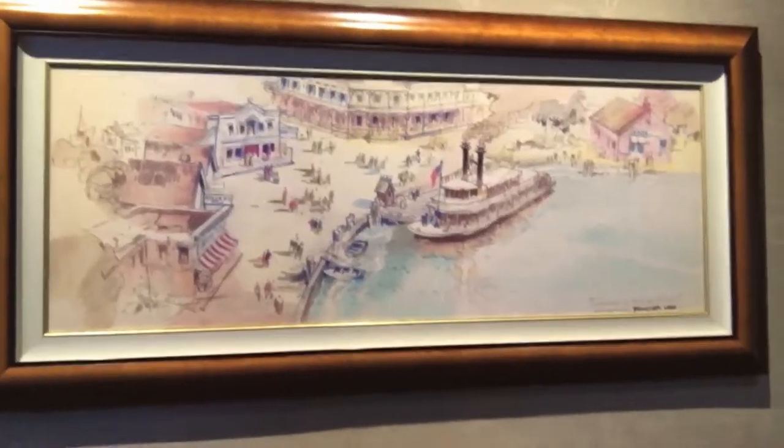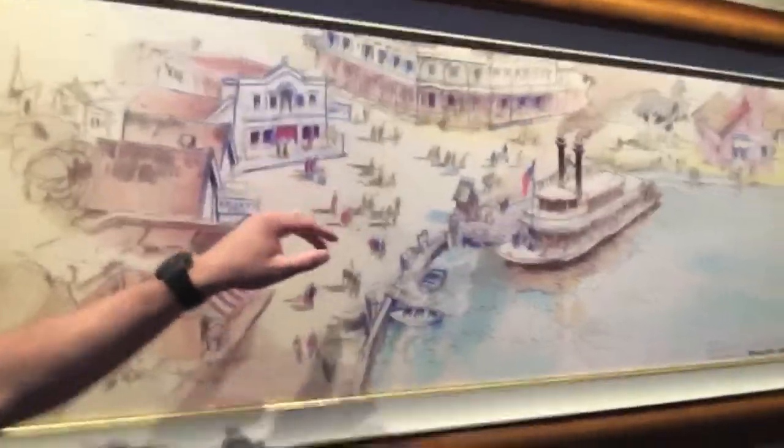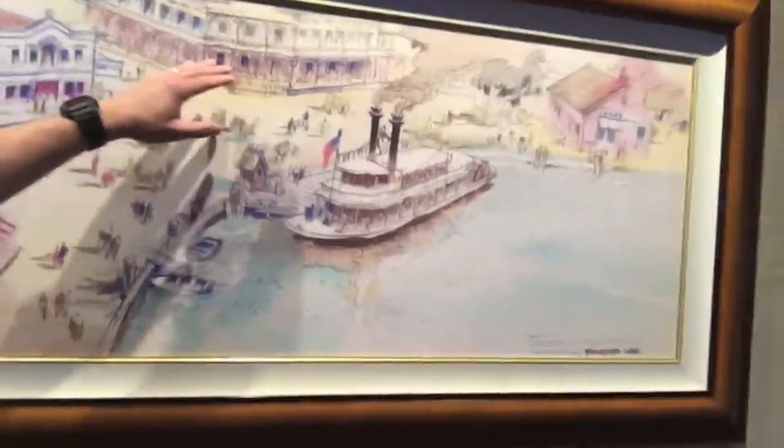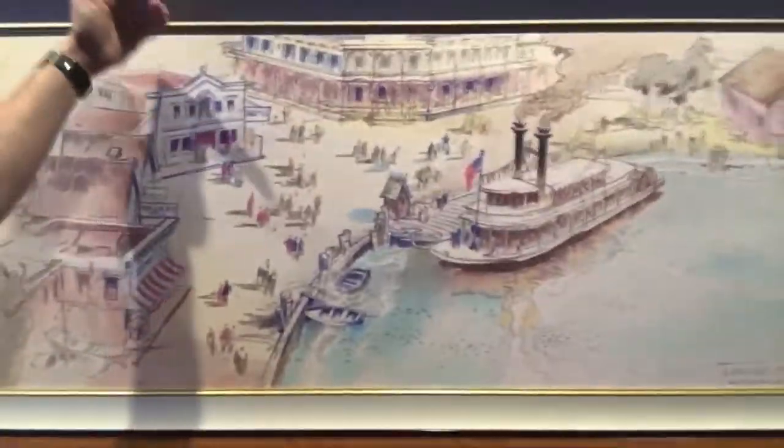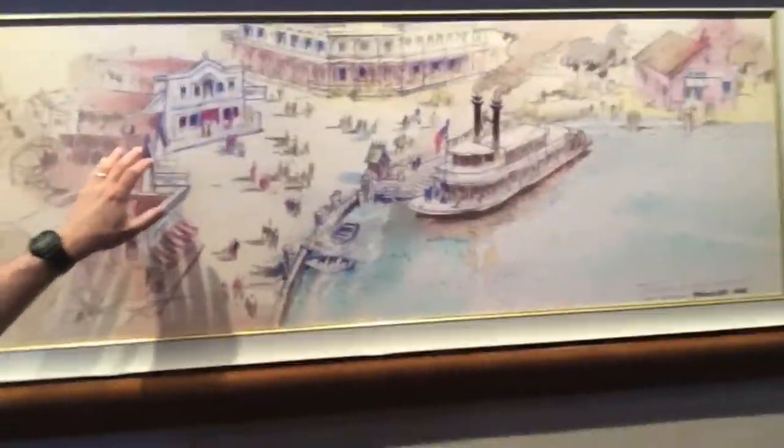Coming back to 1953 and '54 — these are some of the first drawings for Frontierland. Here we have shrimp, fish and chips, smoked fish. This is the Golden Horseshoe, so you'd come into Frontierland from here with the Mark Twain, and if we turned right it looked like they would have had a Fisherman's Wharf type area.